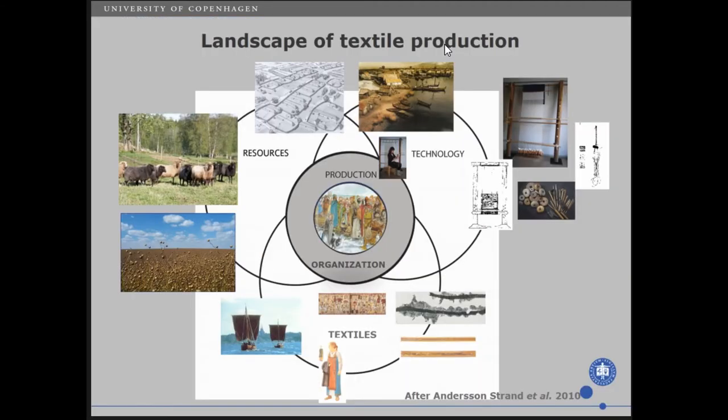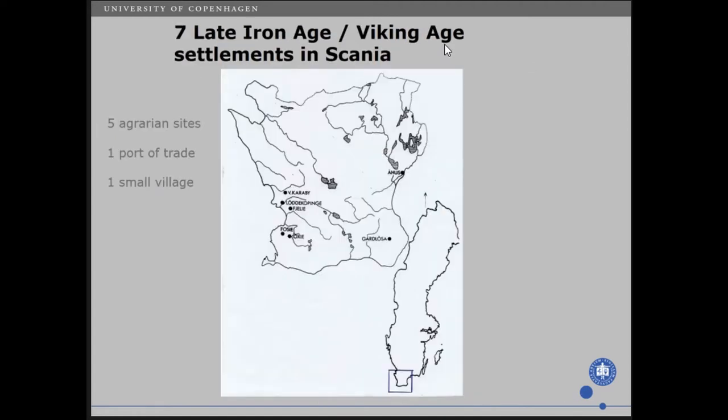As I said in the introduction, I think it's really important not just to talk about the tools or the textiles. You need to include a whole landscape when you discuss production on a certain site — the resources, technology, and the textiles. In the 90s, I did an investigation of seven late Iron Age Viking Age settlements in Scania.